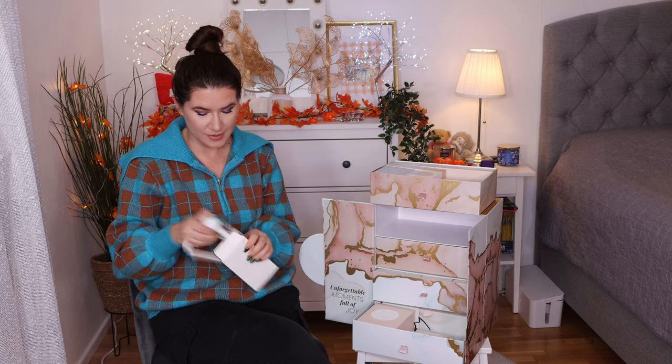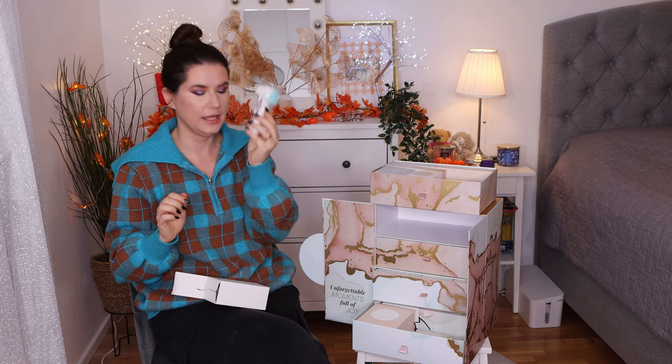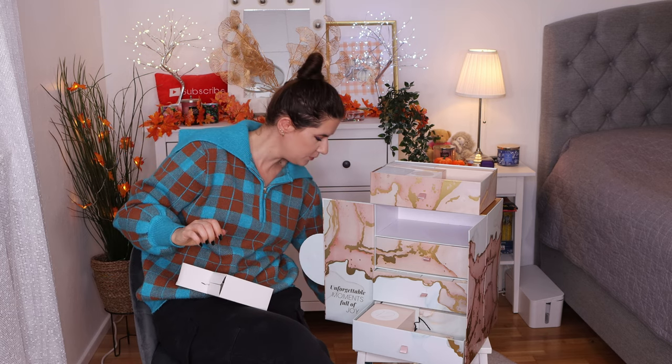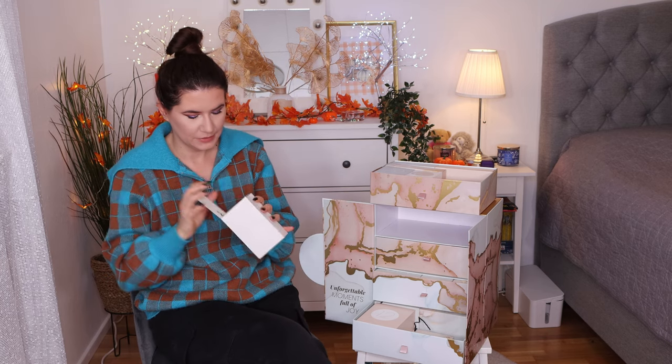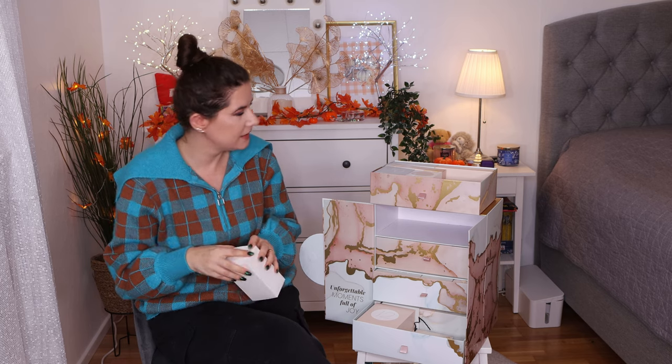Number five is a face brush. That's nice — it's a really nice face brush. I like that, that's a nice product. Number six.